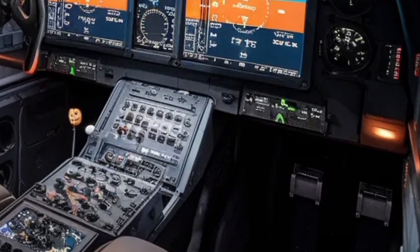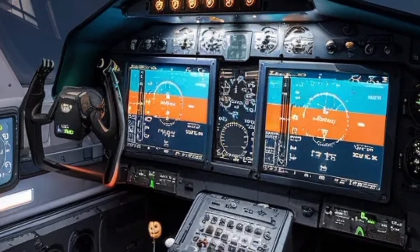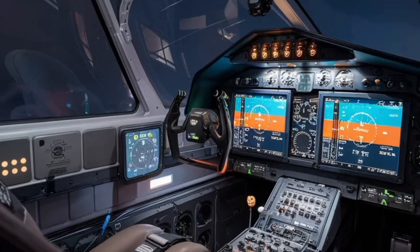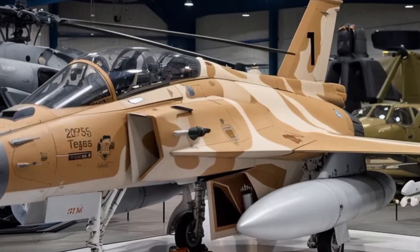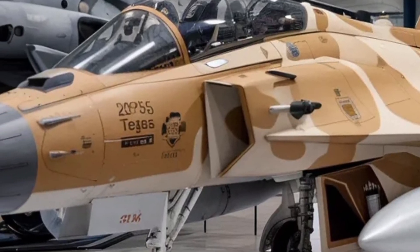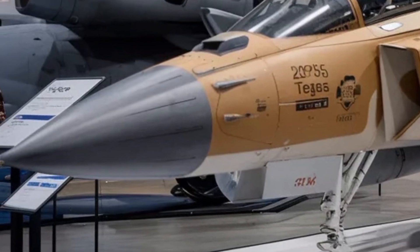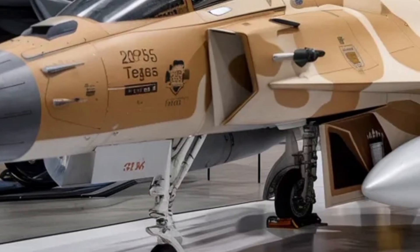Fuel efficiency and thermal management have also received attention. The GE F414 INS6 engine not only delivers higher thrust but is designed for improved fuel burn performance and reduced infrared signature. Advanced cooling systems within the airframe help manage engine heat and avionics temperature, which contributes to better overall reliability. Together, these systems ensure the aircraft can sustain high speeds and heavy loads without overstressing the structure or the engine, an important factor during long combat missions or high-altitude operations.